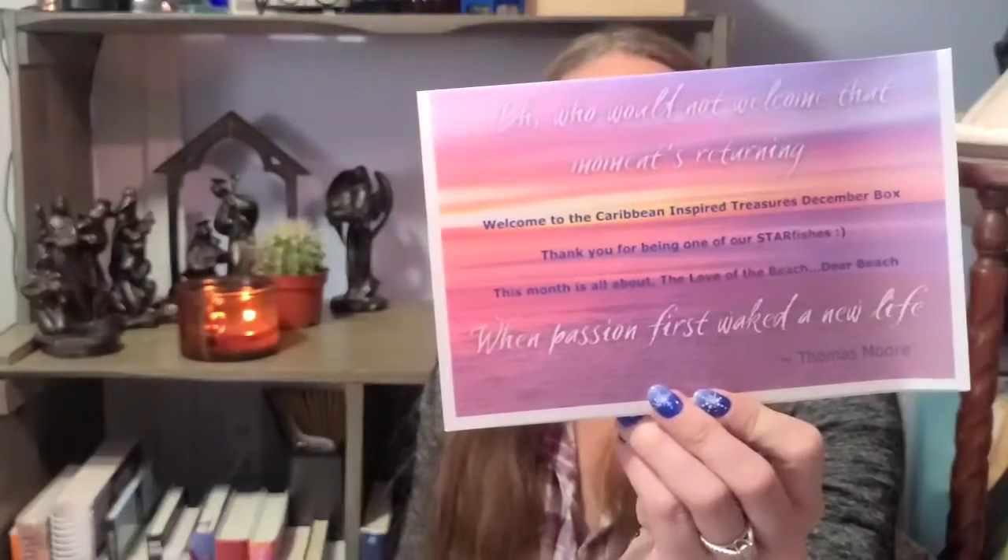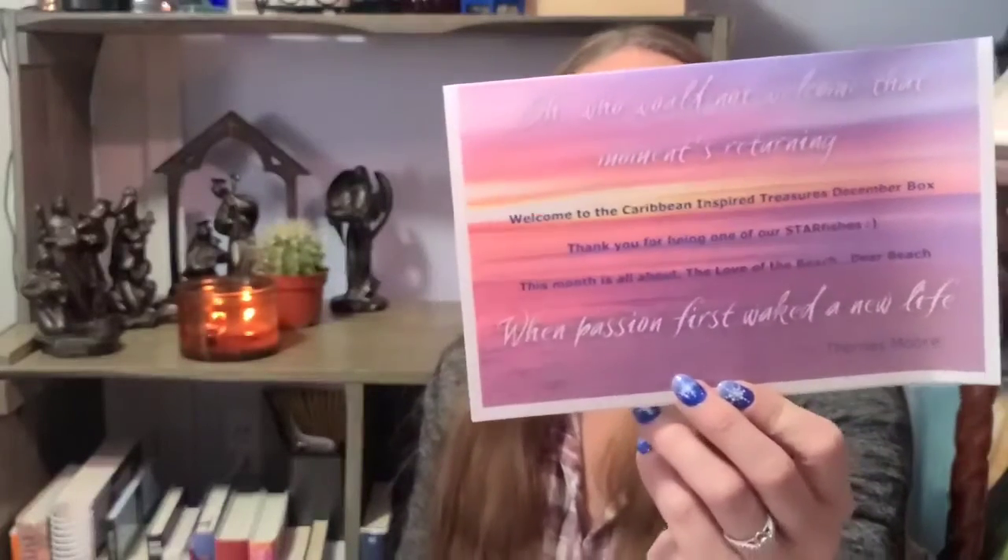She includes a product list with a little bit about the theme. 'Welcome to the Caribbean Inspired Treasures December box - thank you for being one of our starfishes. This month is all about the love of the beach.' The quote is by Thomas Moore. These guys work to get all of their items from US women-owned businesses.